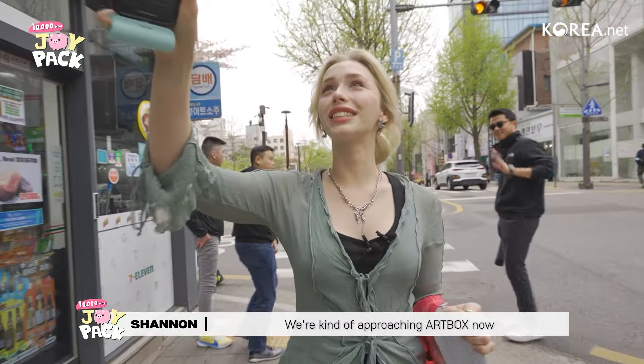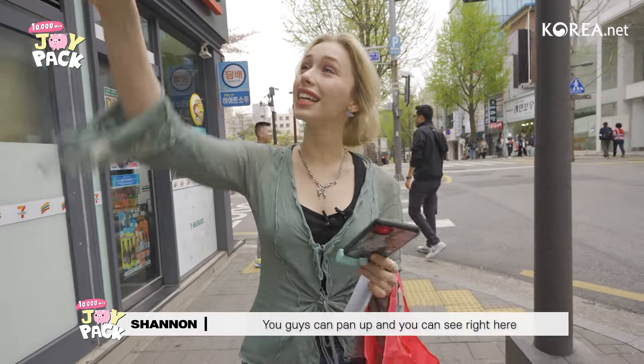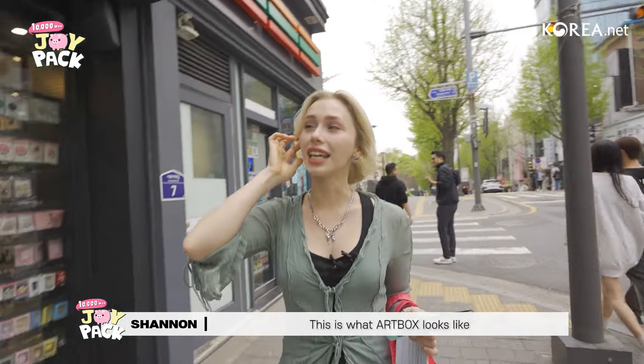And here we are. We're kind of approaching Art Box now. You guys can pan up and you can see right here — this is what Art Box looks like.